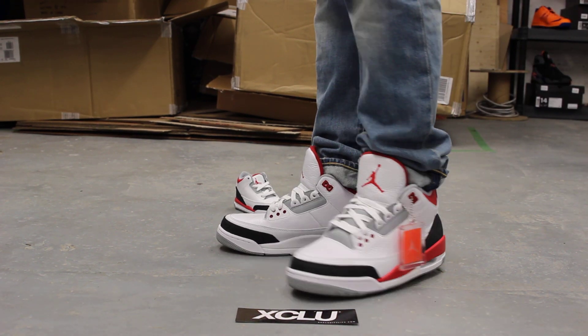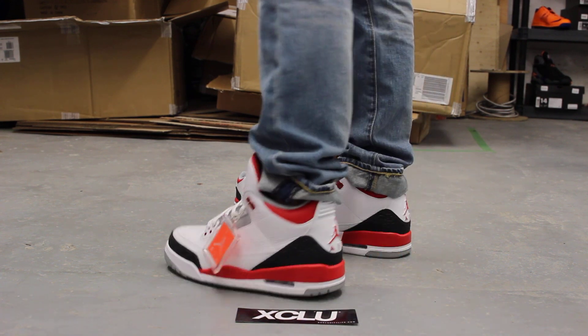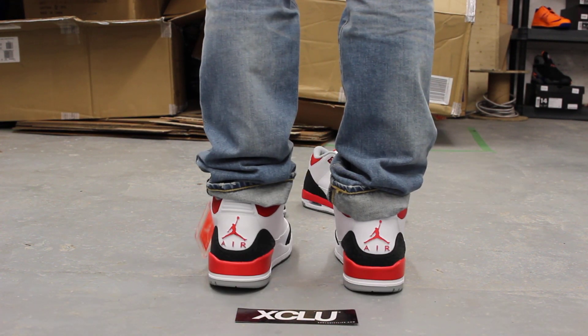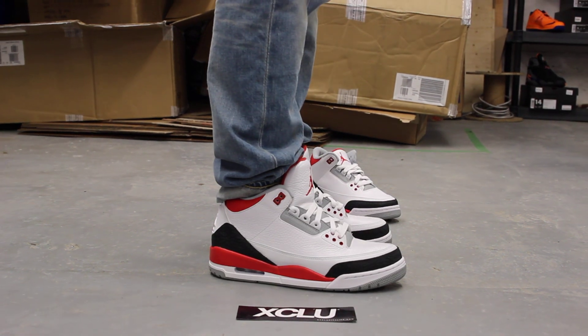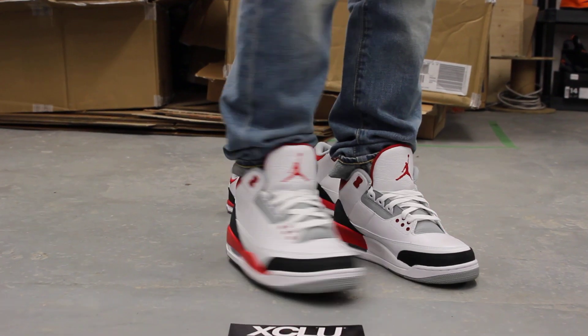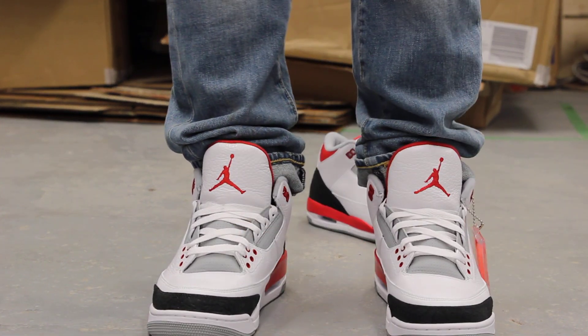Alright guys, so this is what the Fire Red 3's look like on feet. We did do an unboxing video for this shoe, so if you haven't checked that out, you can go check that out first. We are filming in HD, so you can switch your settings to 1080p to get a better look at the shoe.